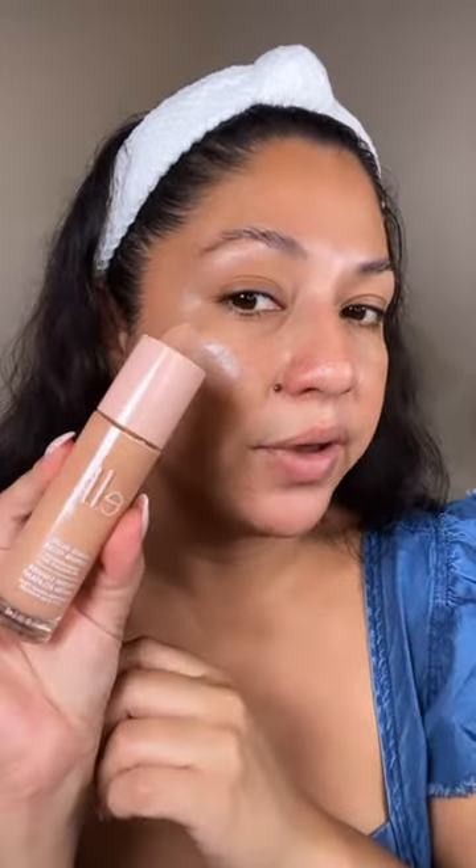We have the Charlotte Tilbury right here in the middle, and the one right on top is the e.l.f. in shade 3, which you can see is definitely too pinky, too peachy — it's just completely off my skin tone. The shade 4 is right here on the bottom, and that is definitely closer to my skin tone.